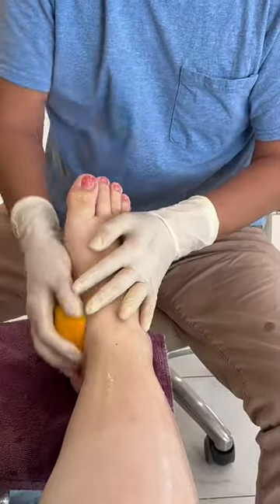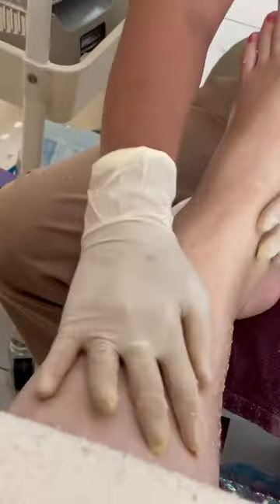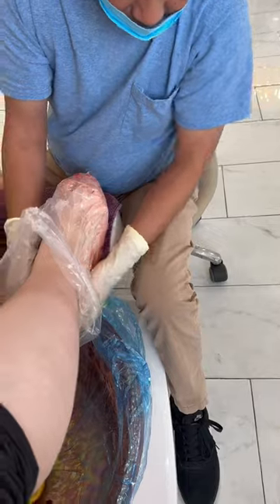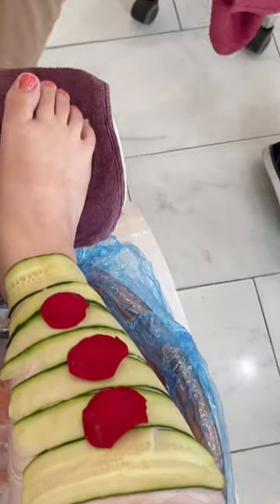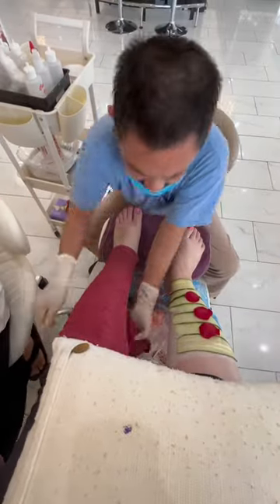This pedicure is $60, y'all, which is why I'm gatekeeping — don't ask me where this is. It also comes with paraffin wax, which is hot wax that gets off all of your dead skin. And then he wrapped my legs in cucumber and roses and hot towels.